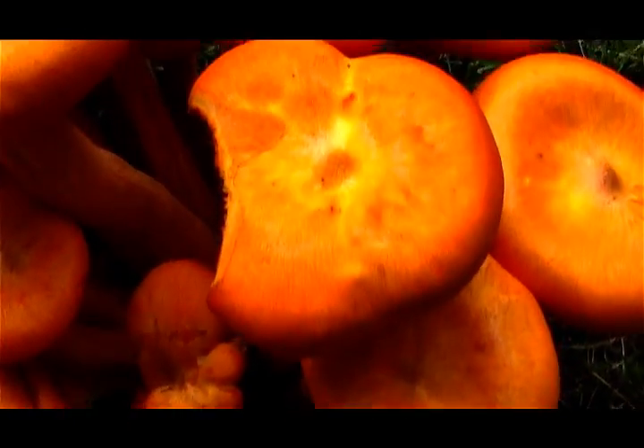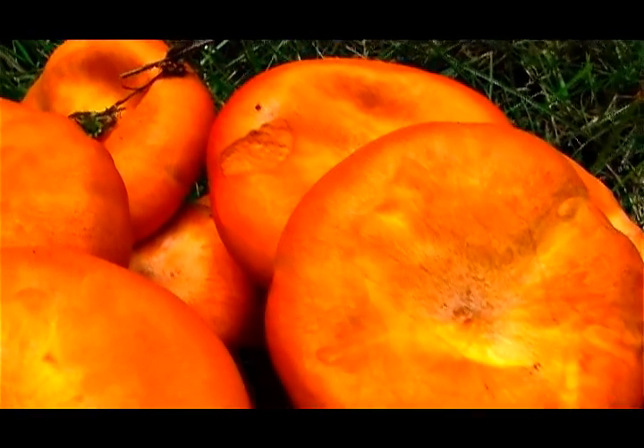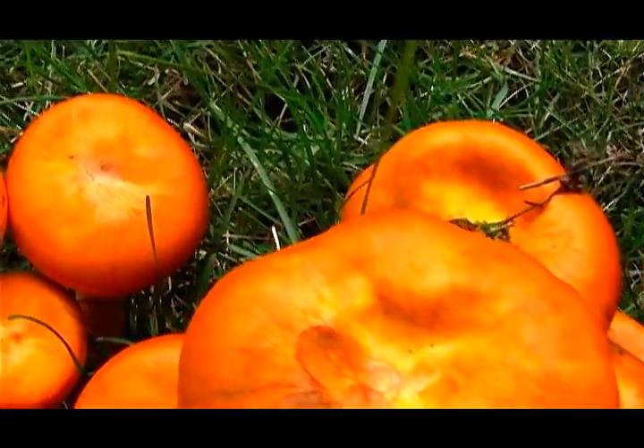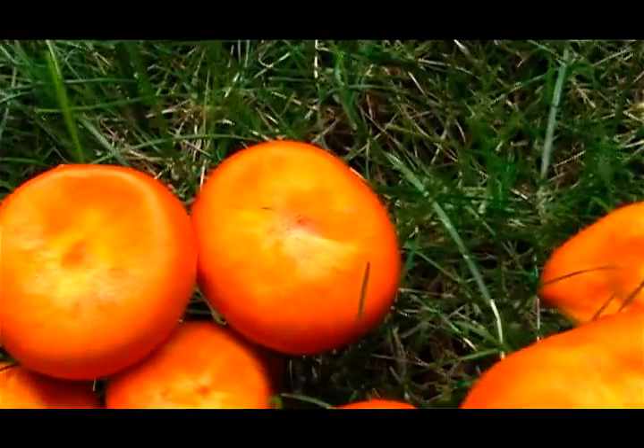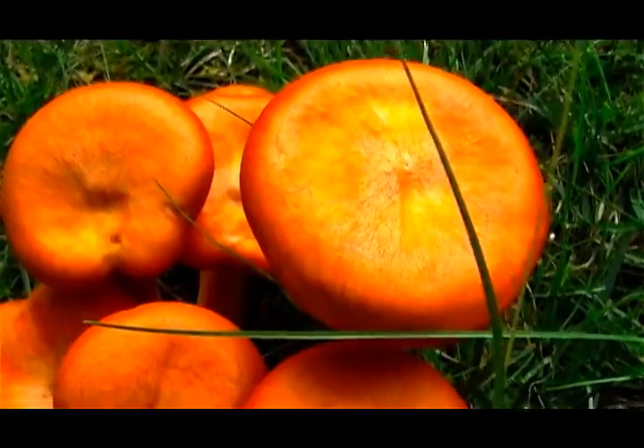The poisonous chemical compounds are illudins. Jack-o'-lantern mushrooms eaten raw or cooked will cause severe, simultaneous vomiting, cramps, and diarrhea, which can last for two days.